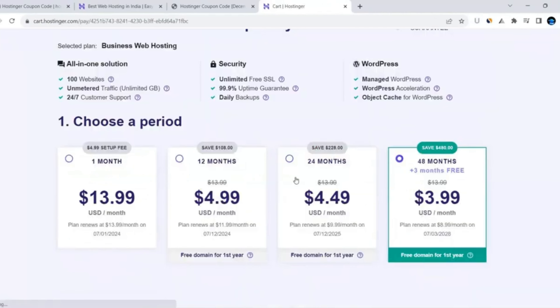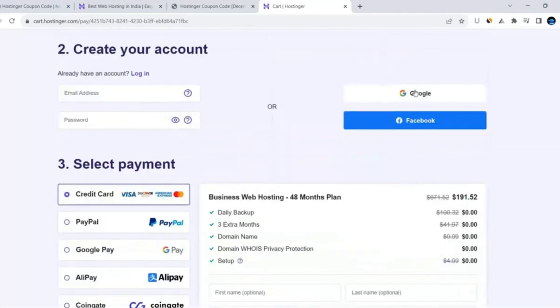Now choose the time period for your hosting. You should go with the 48-month plan because you won't need any renewal for 48 months, you'll get three extra months for free, and it's the cheapest plan at $3.00 and 99 cents per month. Then scroll down and click the Google button to sign in with your Google account.